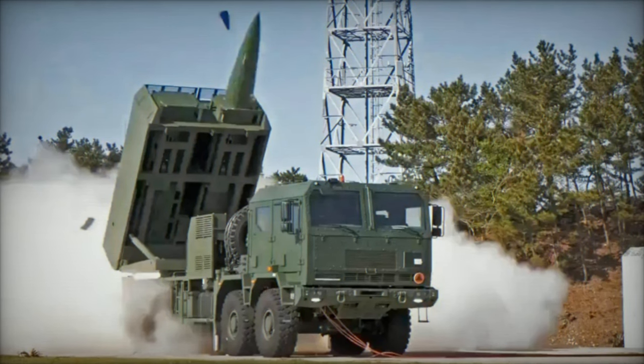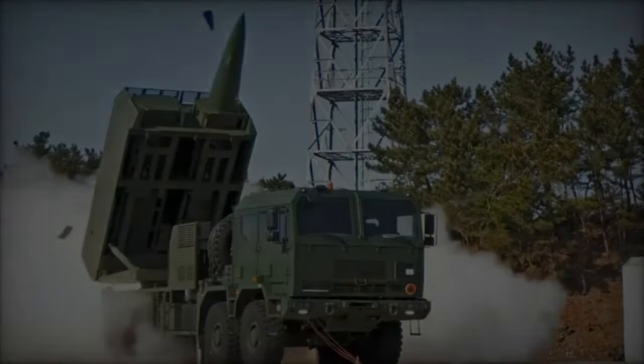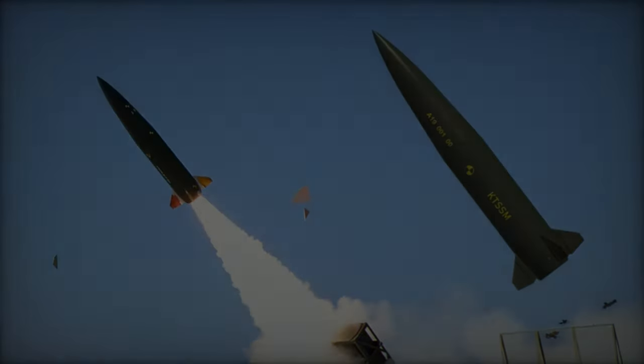The ongoing development of the URI-KTSSM Block II represents another ballistic missile type for the Republic of Korea Armed Forces, distinct from the export-oriented CTM-290 for the K-239-L Chunmu system.